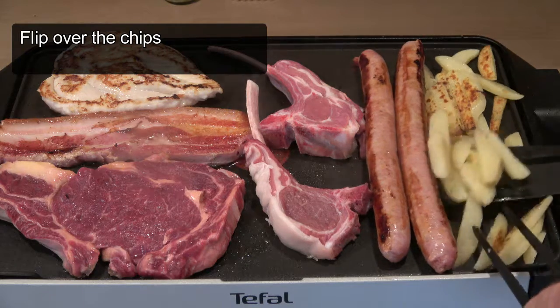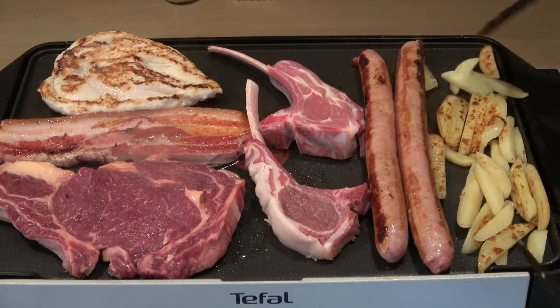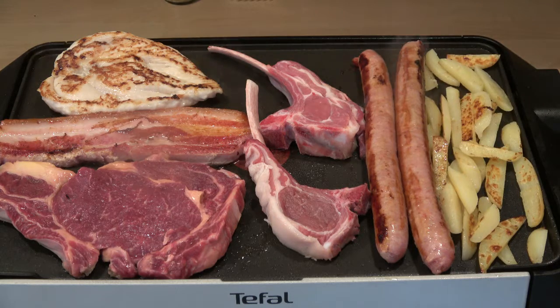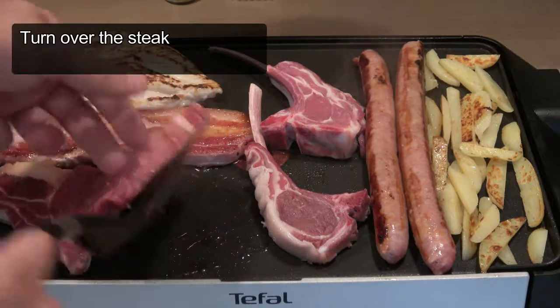We're just splitting the chips again — they don't have to be perfect. It's up to you how you want to do it. If you're at home, just enjoy cooking it and enjoy eating it. Some people like an egg with their mixed grill as well — I don't mind it.